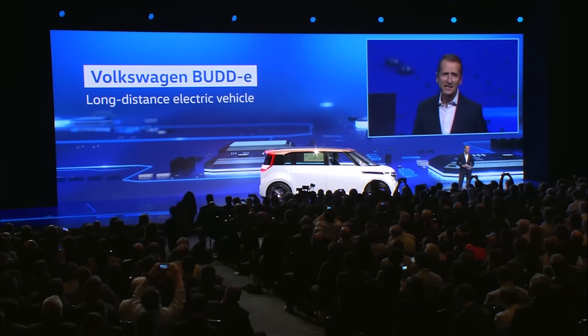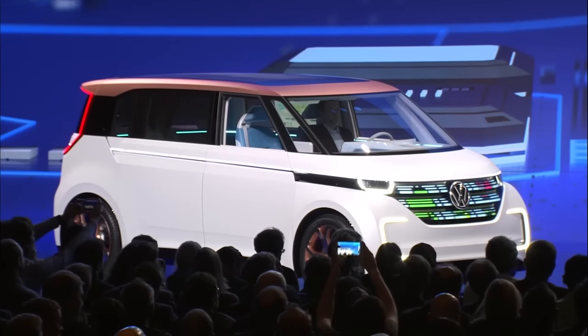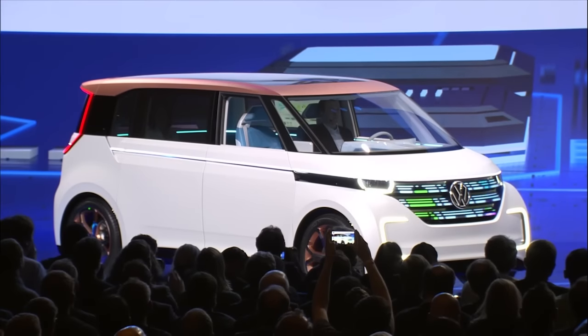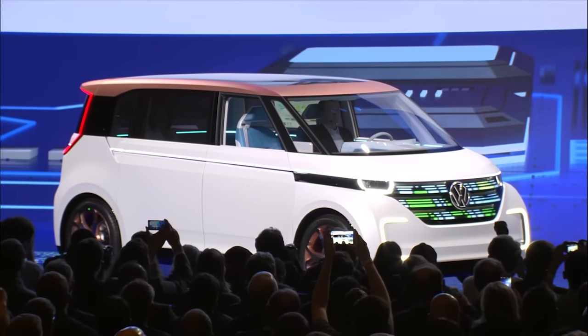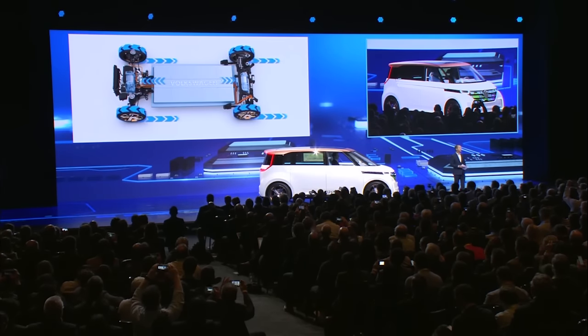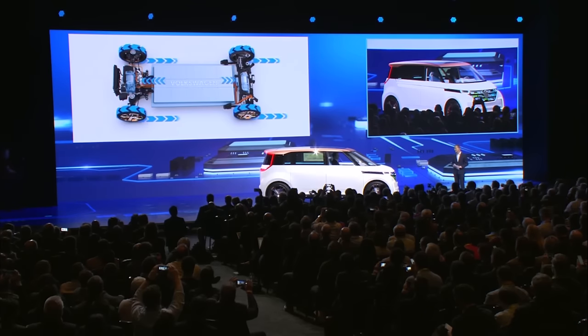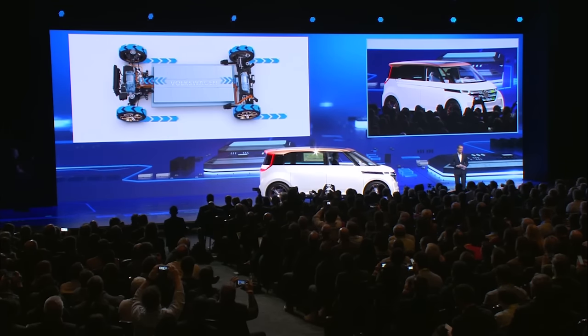This architecture allows us to adopt an entirely new path. We are doing more than just putting electric powertrains into our conventional models. We are developing entirely new and unique vehicle concepts, especially for long-distance electric mobility.